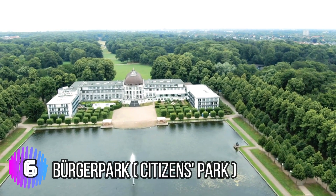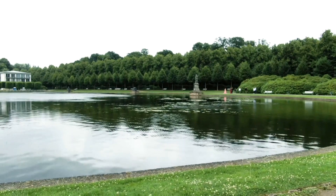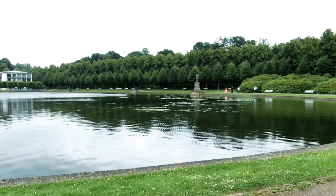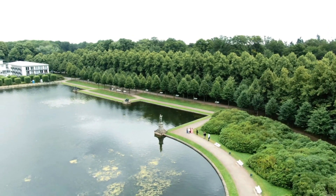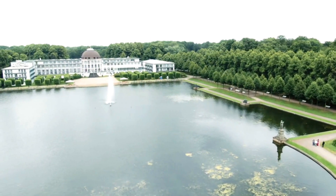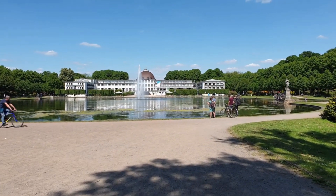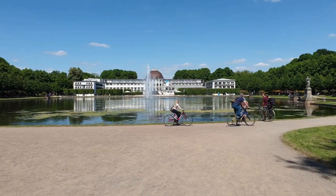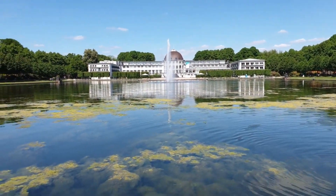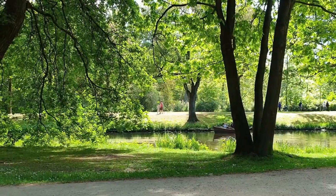Number 6: Burger Park – Citizens Park. Burger Park, also known as Citizens Park, is a large public park located in the heart of Bremen. It was designed in the late 19th century by the landscape architect Wilhelm Benke and covers an area of over 200 hectares. The park is known for its beautiful gardens, lakes, and meadows, as well as its many walking and cycling paths. Visitors can enjoy a range of recreational activities, such as picnicking, boating, and playing sports.